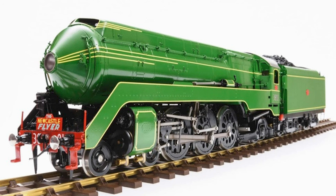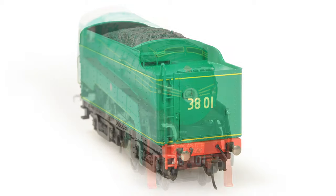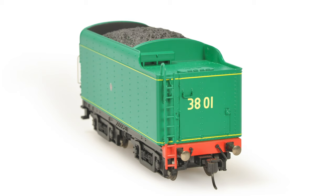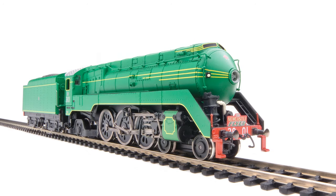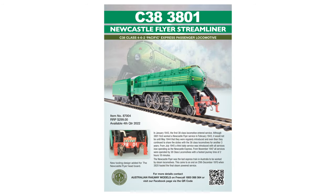There isn't too much out, but we have to assume that the lighting, mechanism and tooling will stay the same as the other 38s that ARM have previously released. However, they've said it does feature reportedly new tooling and design. I'm not entirely sure what will be different aside from the paint scheme and the added Newcastle Fly headboards.